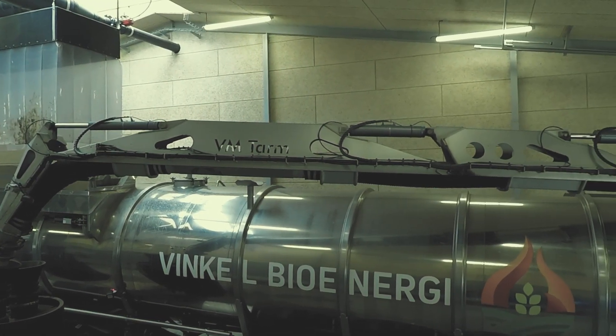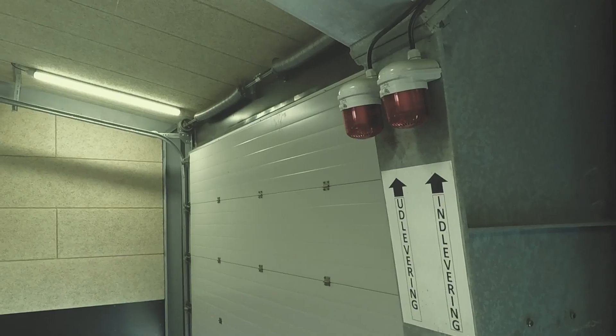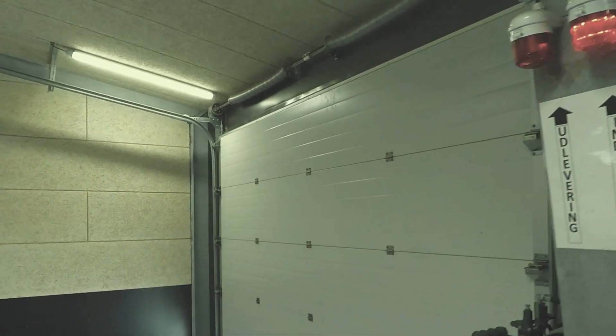The slurry is pumped to a smaller 135 cubic metre filing tank. If the tank is full, an acoustic and visual alarm will be given to the driver.